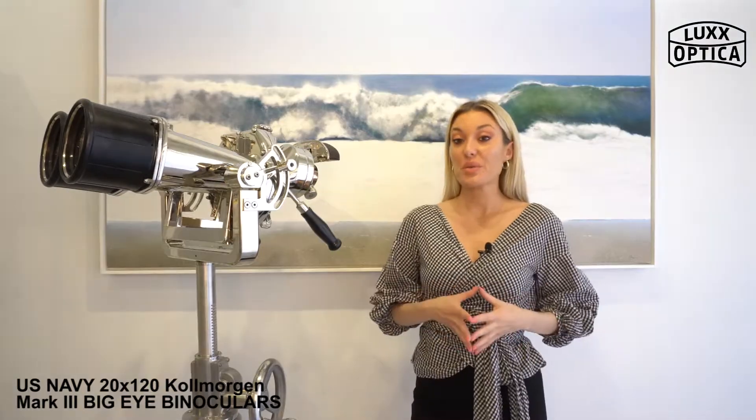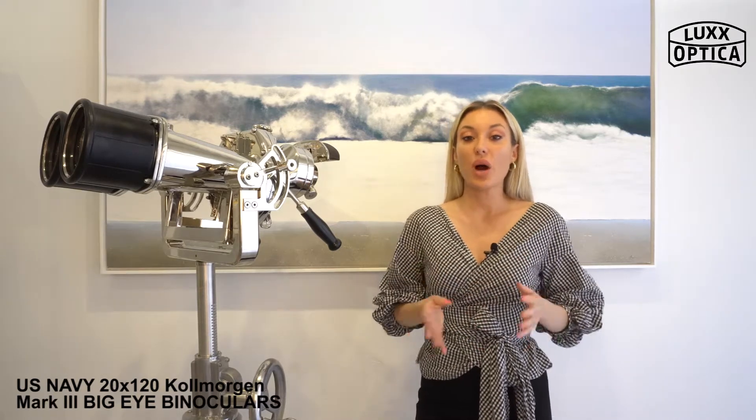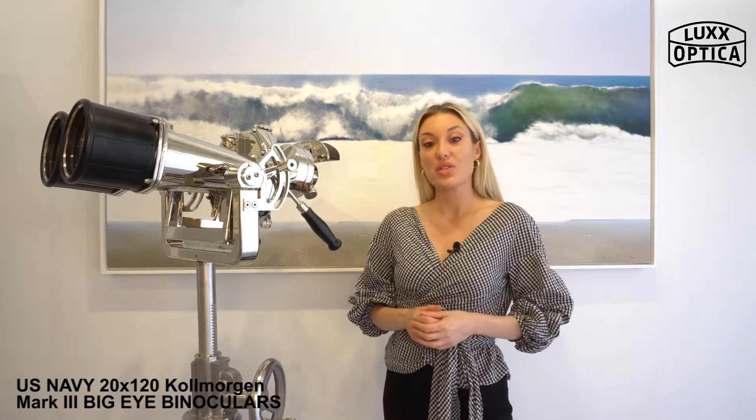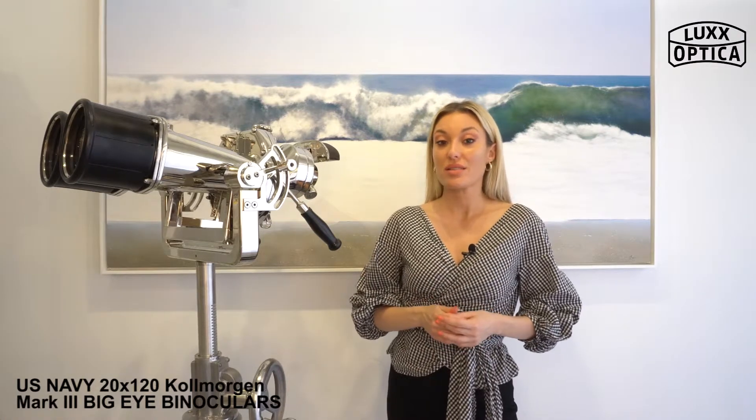After the First World War, Cole Morgan switched over to the entertainment industry, building quality projection lenses for movie theaters. When the Great Depression hit, Cole Morgan turned to producing ashtrays by repurposing rejected lenses in order to keep afloat.